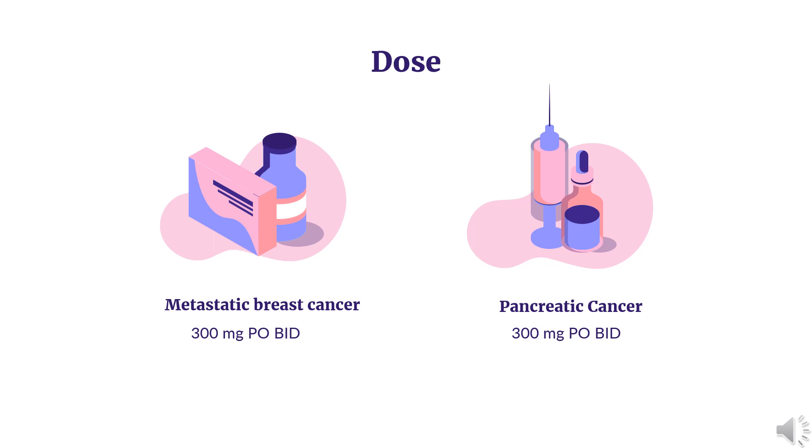Metastatic breast cancer: Indicated for deleterious or suspected deleterious gBRCAm, HER2-negative metastatic breast cancer. Patients who have been treated with therapy in the neoadjuvant, adjuvant, or metastatic setting. Patients with hormone receptor (HR) positive breast cancer should have been treated with prior endocrine therapy or be considered inappropriate for endocrine therapy. 300 mg PO BID. Continue treatment until disease progression or unacceptable toxicity.